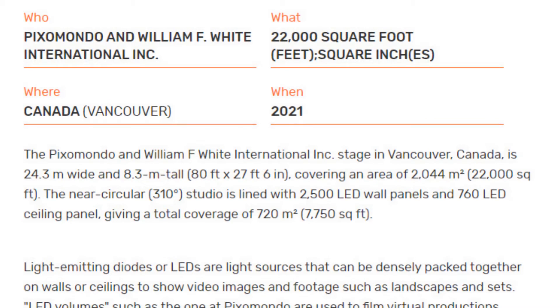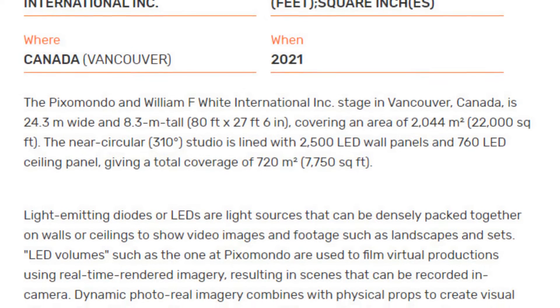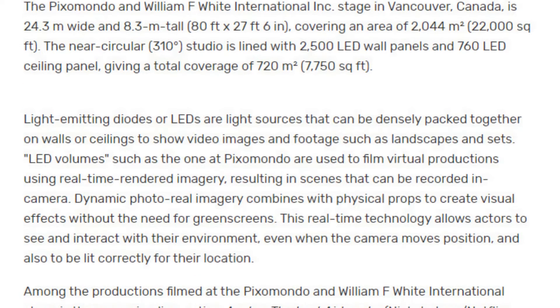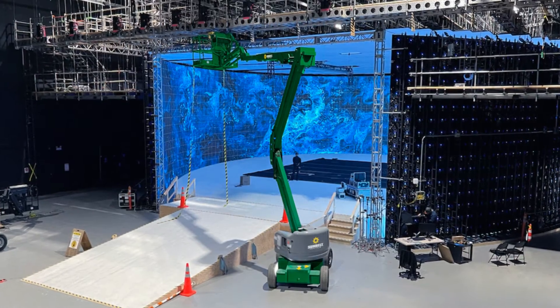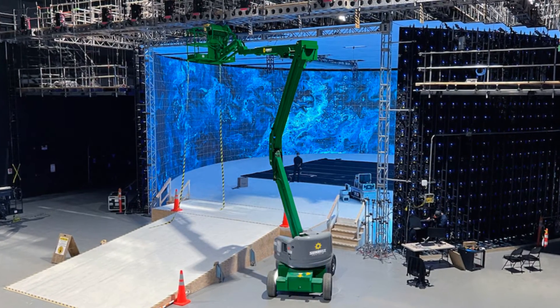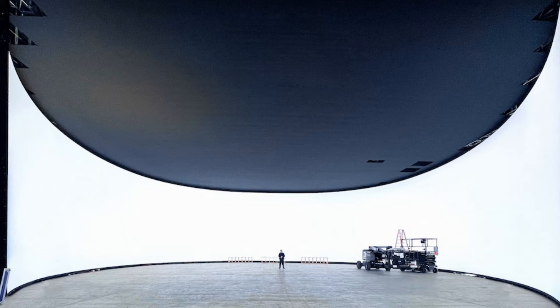From the Guinness Book of World Records website, this LED stage is 24.3 meters wide and 8.3 meters tall — that's 80 feet by 27 feet — covering an area of over 2,000 square meters or 22,000 square feet. This near-circular 310-degree studio is lined with 2,500 LED wall panels and 760 ceiling panels, giving a total coverage of 720 square meters or 7,750 square feet.